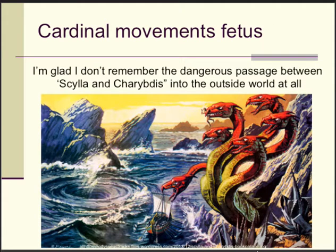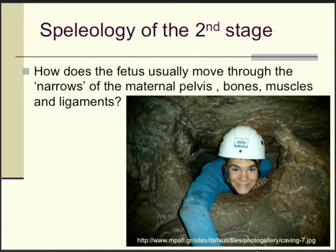Now let's move to the cardinal movements of the fetus. I'm personally very glad I don't remember the passage through the narrows of the maternal pelvis, which consists of bones, muscles, and ligaments — a very narrow passage, like the dangerous passage between Scylla and Charybdis from Homer's Odyssey. I regard stage two for the fetus as a little bit like speleology. It must have been scary — I'm glad we don't remember.